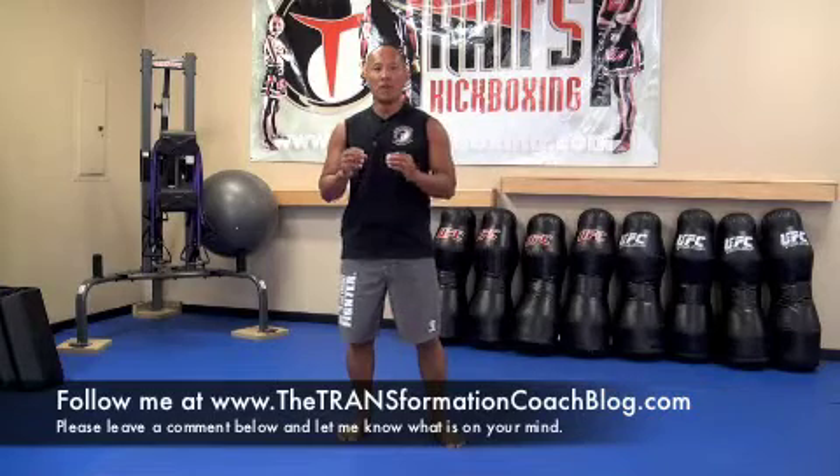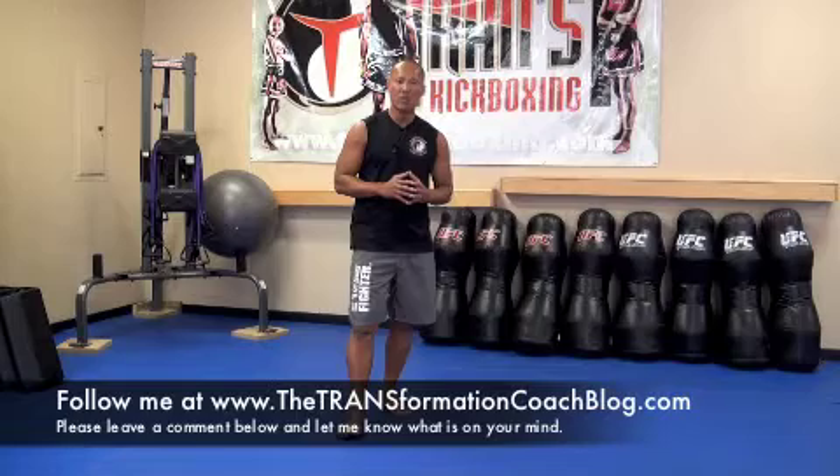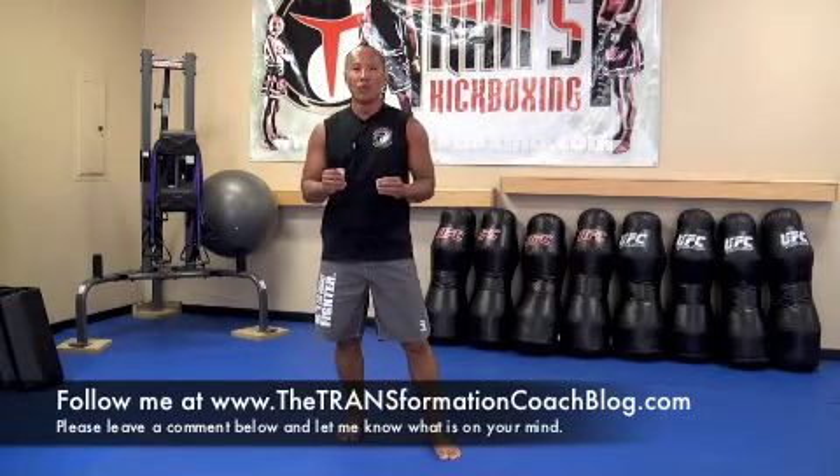Any time on the Workout of the Day exercise I post on my blog or on Facebook and you don't understand the exercise, please go back to this video and refer back to it for these 10 different exercises. We won't be doing all 10 exercises in one training session, but these are the exercises we'll be doing throughout the week.